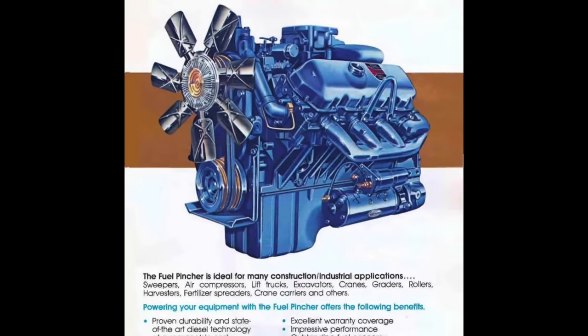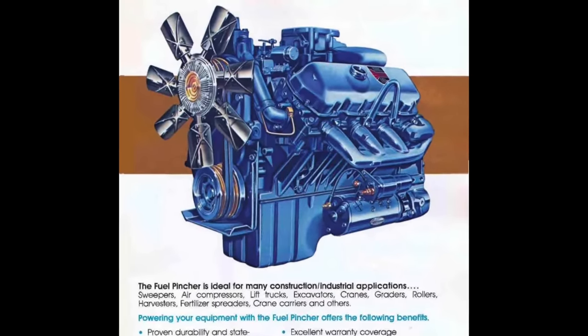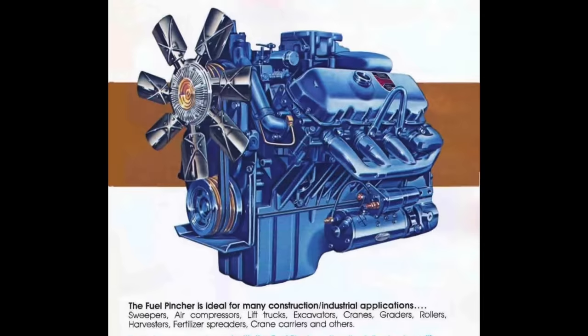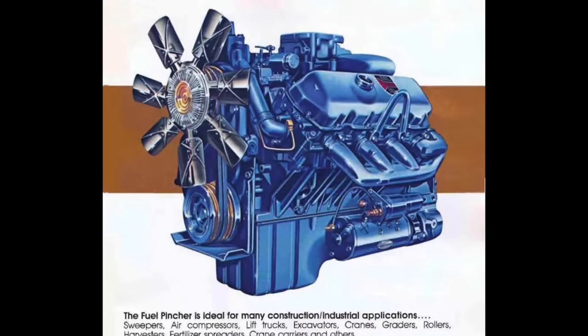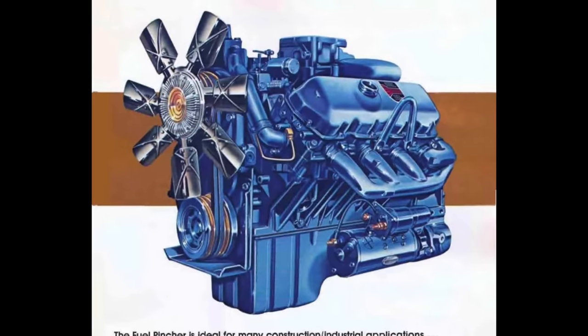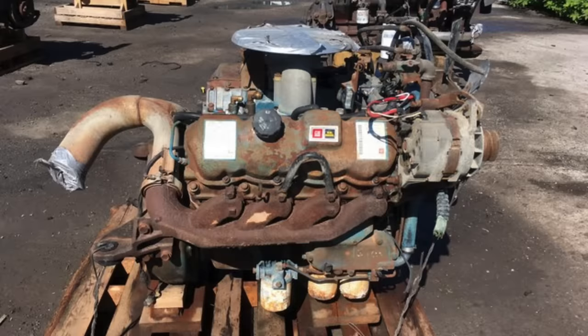This foray into four-stroke V8 diesels gave Detroit Diesel significant challenges — it was an area they just were not familiar with. While many different truck manufacturers, including Ford, quickly embraced the Fuel Pincher because it was cheap to acquire and achieved high fuel economy, it was soon abandoned after these engines were found to have quite a few different challenges. It's likely the Fuel Pincher's reputation that helped Detroit Diesel's on-road market share decline to just 3% by the late 1980s.